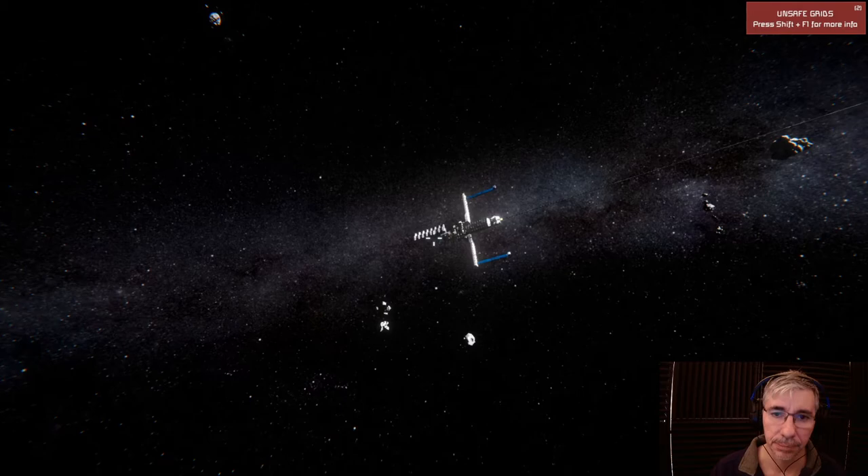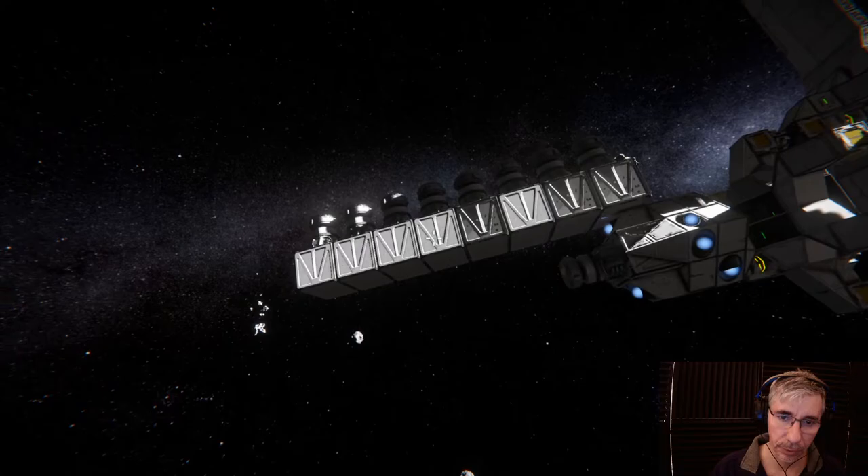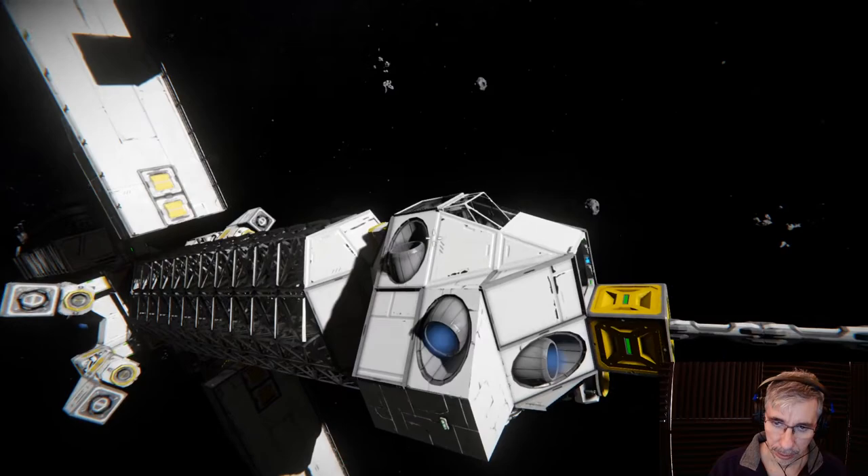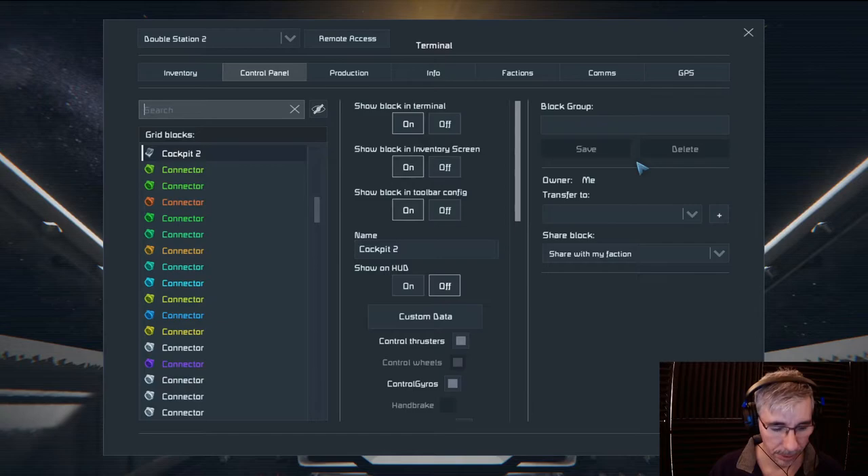This is such a high speed - this station would be rotating incredibly fast. Two, four, six, eight - yes, eight total, everything is fine. Let's go for it. Now this should work, hopefully.